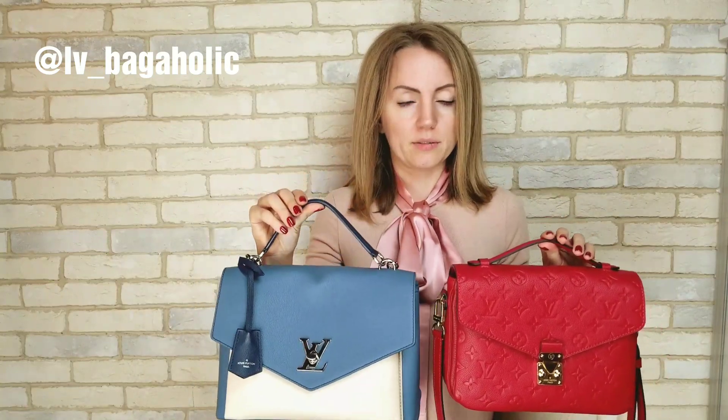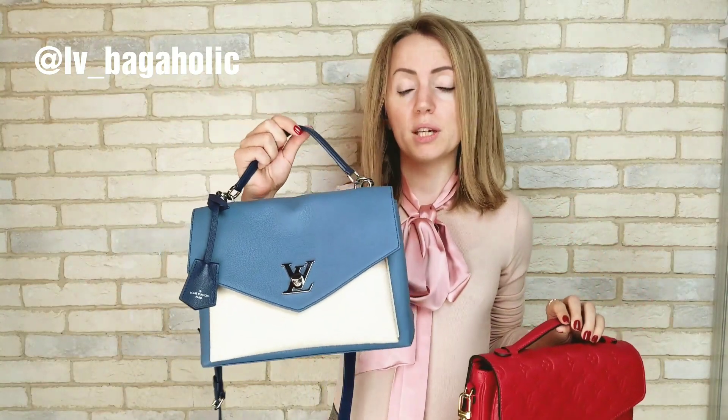First of all, the price. My Lock Me is more expensive. The Pochette Metis in the US is about $2,300, and this beauty is about $3,000. So there is a price difference and it's actually very substantial.